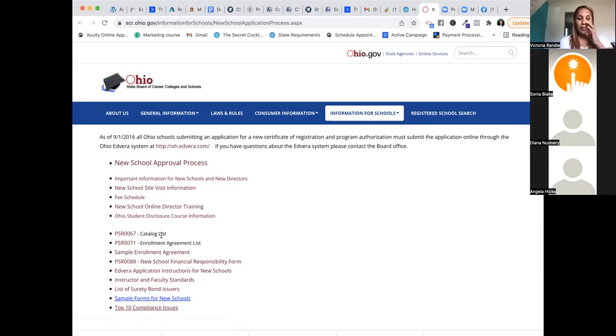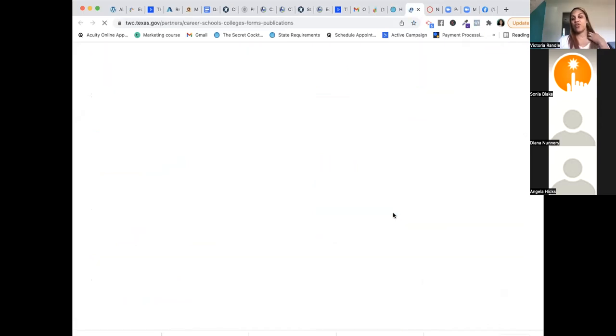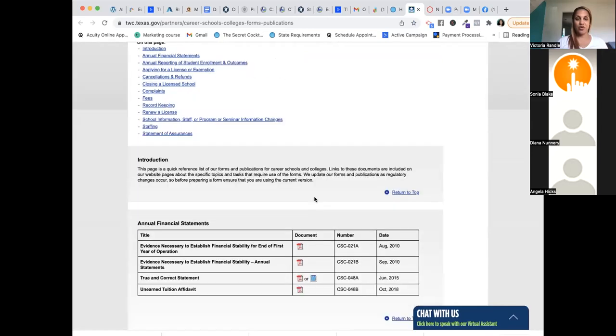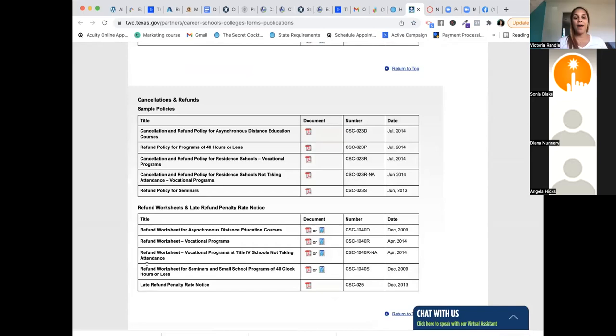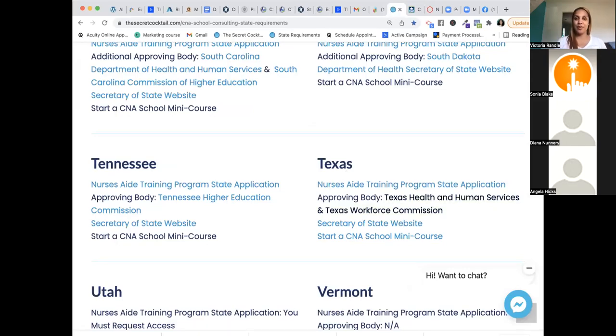A course catalog is required in pretty much every state because you're essentially creating a college, and every college has a course catalog with all their offerings, policies, and procedures. Every college also needs an enrollment agreement and a surety bond. For Texas, your authority is the Texas Workforce Commission. Texas involves more paperwork than Ohio, but it's still manageable.